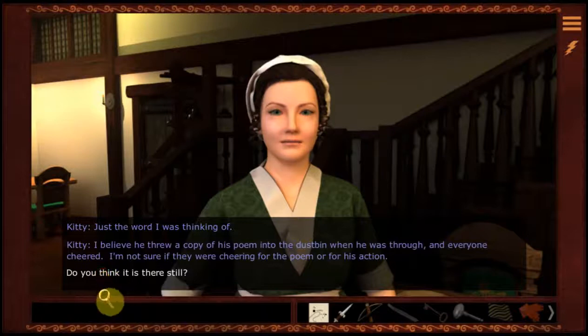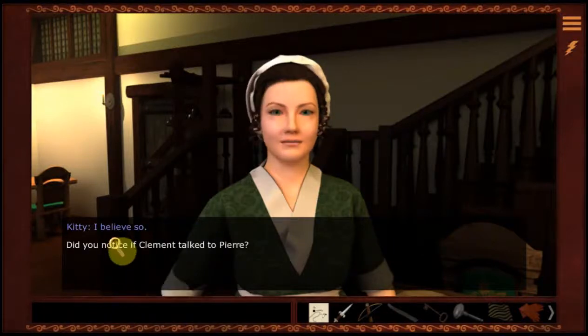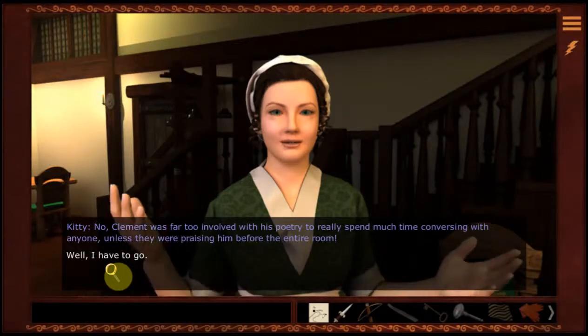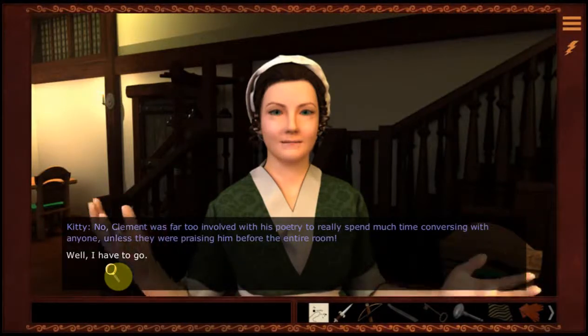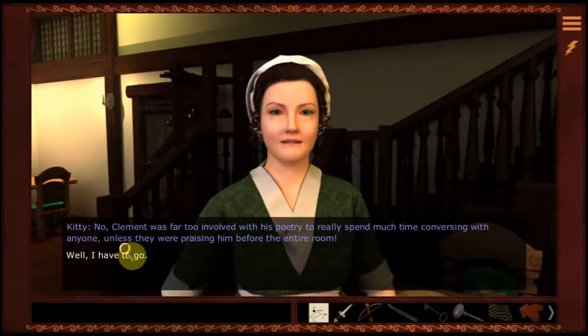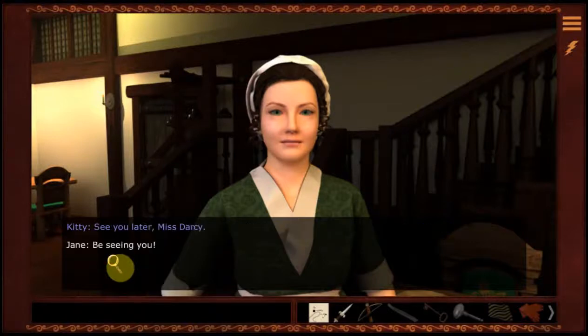I'm not sure if they were cheering for the poem or for his action. Do you think it is there still? I believe so. Did you notice if Clement talked to Pierre? No — Clement was far too involved with his poetry to really spend much time conversing with anyone, unless they were praising him before the entire room. Well, I have to go. See you later, Miss Darcy.